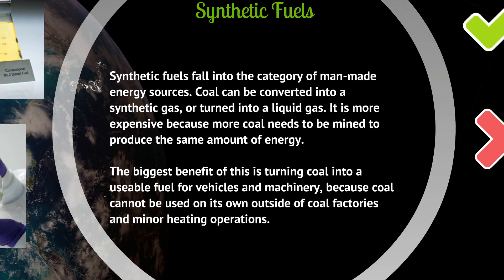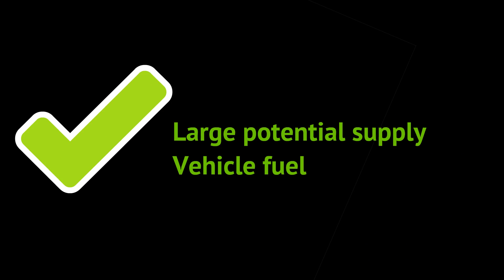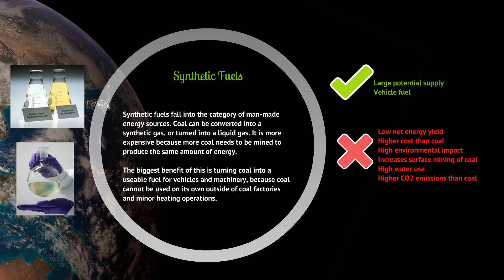Finally: synthetic fuels. Synthetic fuels are man-made energy sources — coal can be converted into a synthetic gas or liquid fuel. It's more expensive than coal because more coal needs to be mined to produce the same amount of energy. The benefit is a potentially large supply that is readily available as vehicle fuel. Drawbacks include wasted energy in the conversion process, higher cost due to further processing, high environmental impact, high water use, increased surface mining, and higher CO2 emissions than burning normal coal.